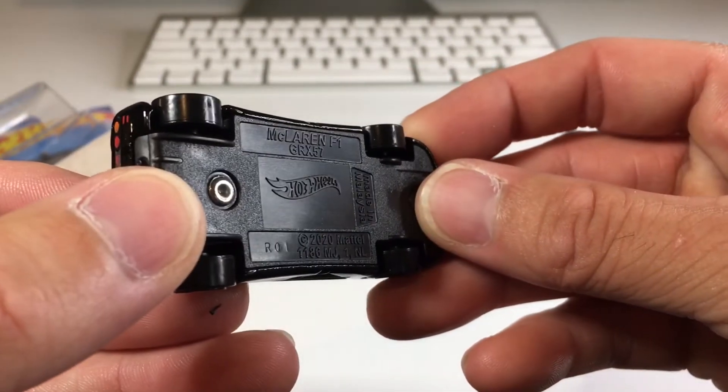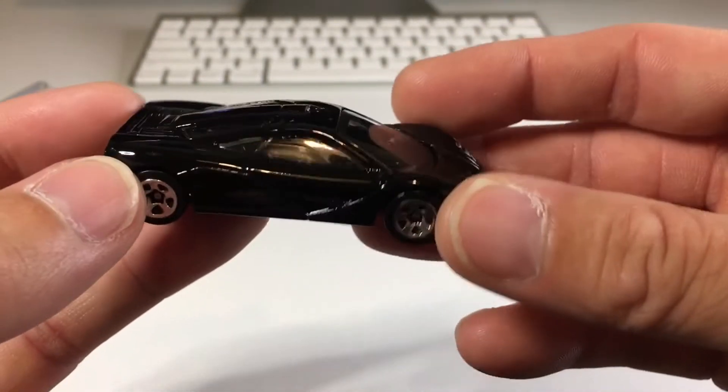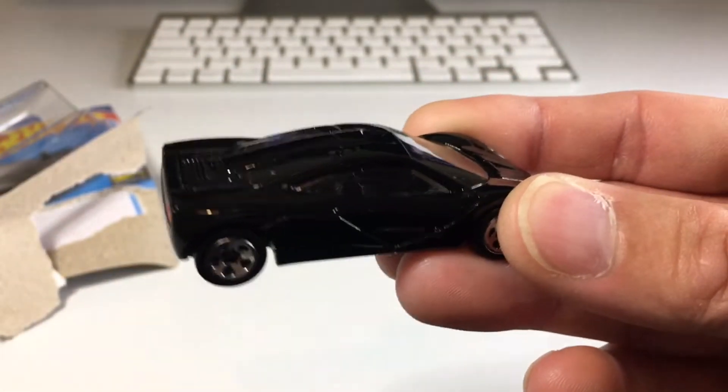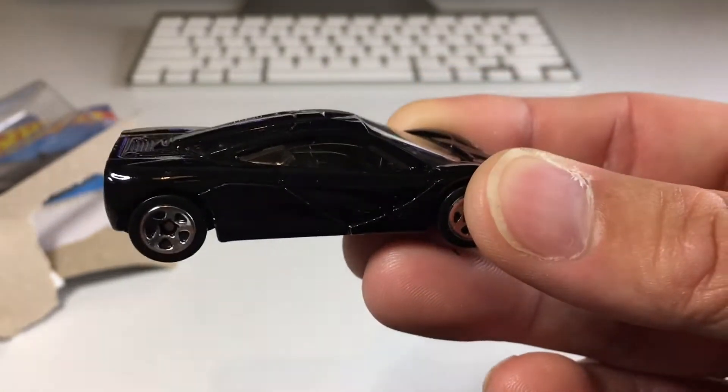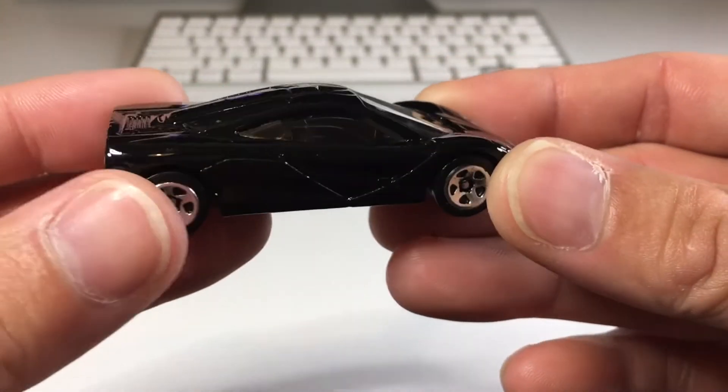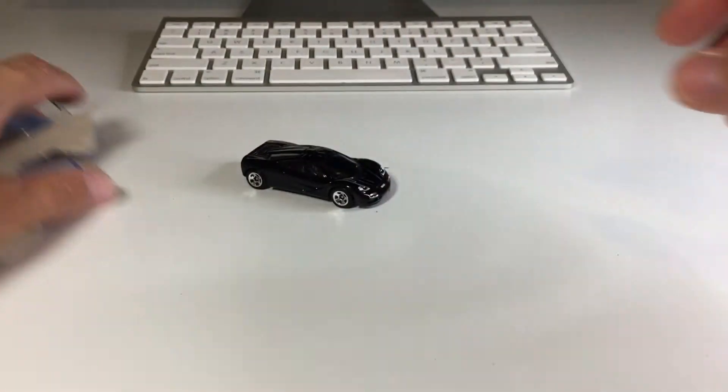There's our black plastic base. Honestly, this is one of my favorite castings. I know black is hard to film, sorry about that — not much I can do about it. So sick. Very nice.